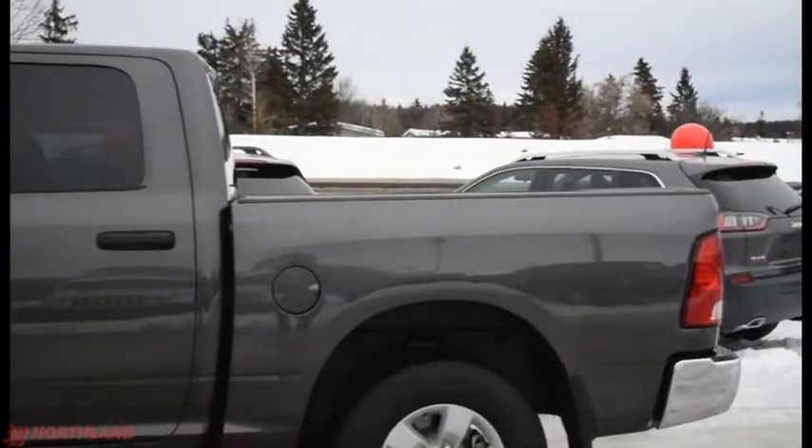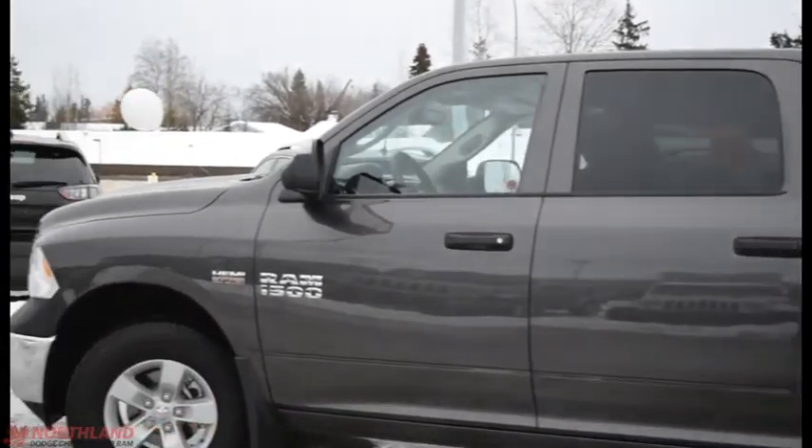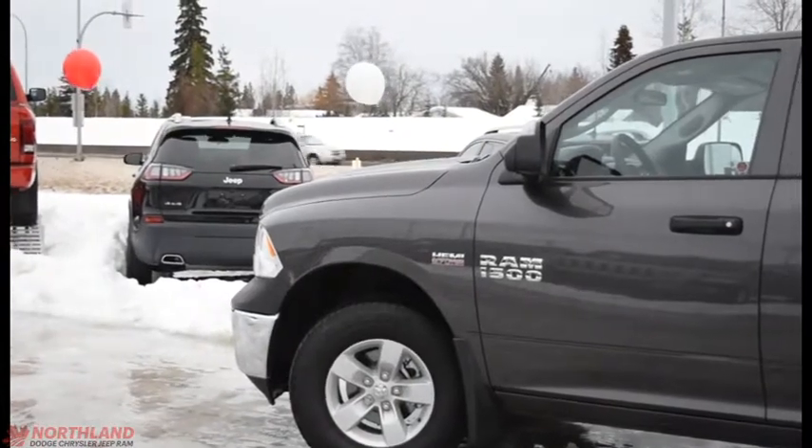Well that does it for my walk-around video of the 2017 Ram 1500 ST. If you want to come and take a closer look for yourself or take it for a test drive, come on down to Northland Dodge in Prince George and talk to our sales specialists. Thanks for watching — we'll see you next time.